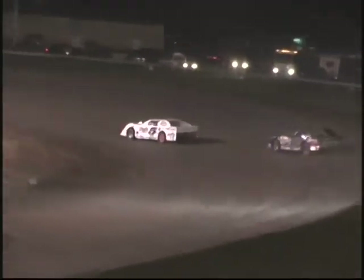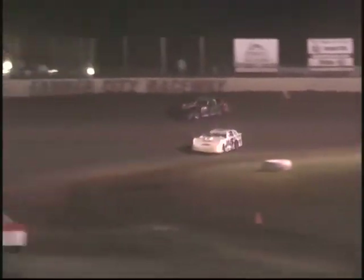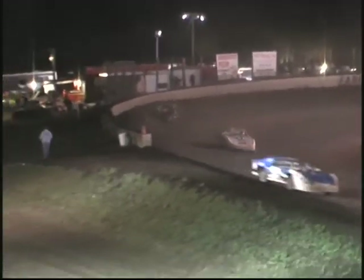Hines your leader. Good battle for that fifth spot — Rod Rusher and Kenny Carmichael. Here comes Daniel Flesner. Flesner now to the inside of Kenny Carmichael for that fifth spot.